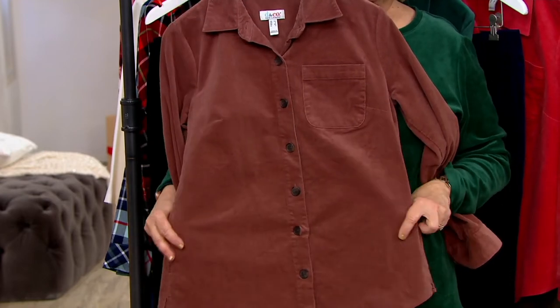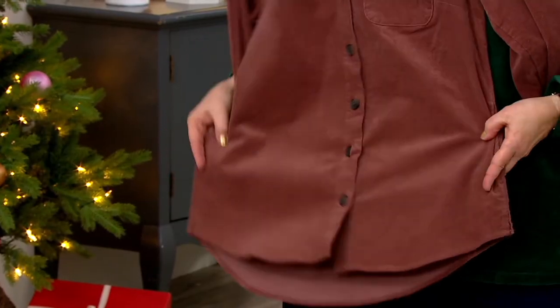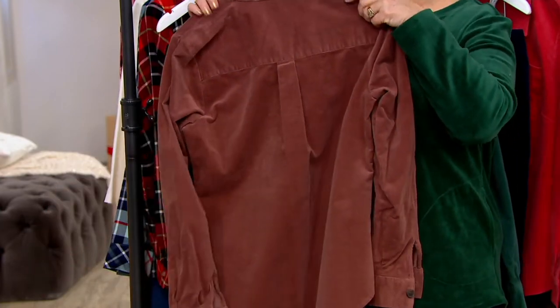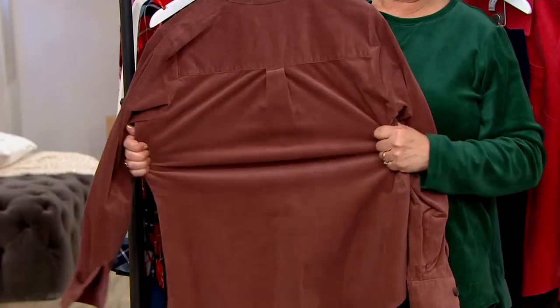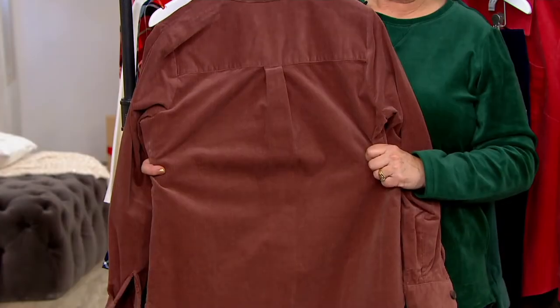It has a shirt tail hem which is a little bit longer in the back for coverage. The back of the shirt has a yoke and a box pleat for fit, so you're getting all the high-quality, high-end details. And here's a great close-up of the fabric — that fine whale corduroy which is very easy to wear.